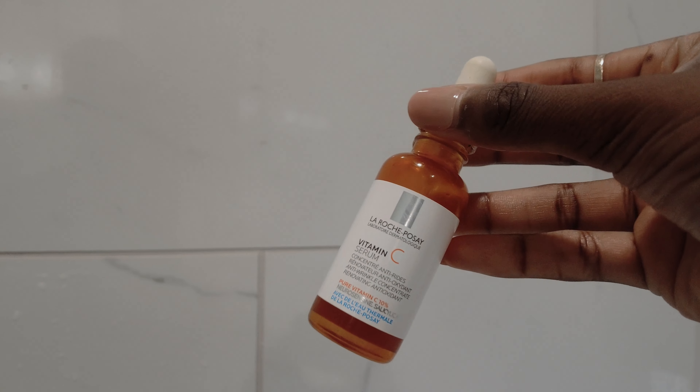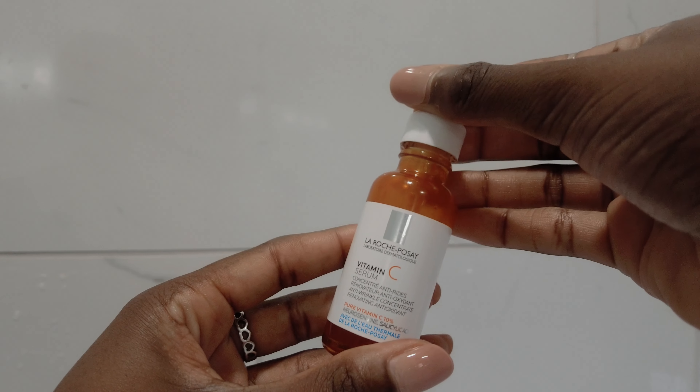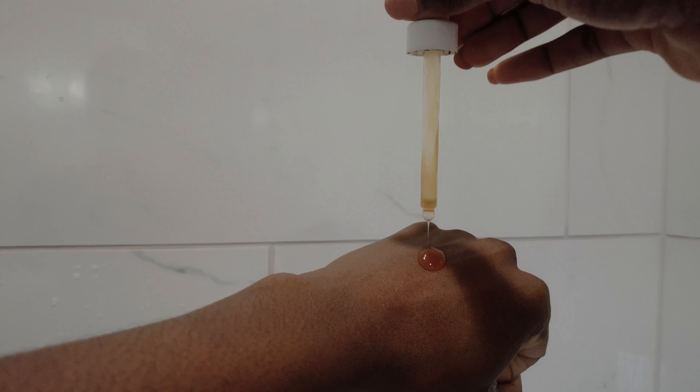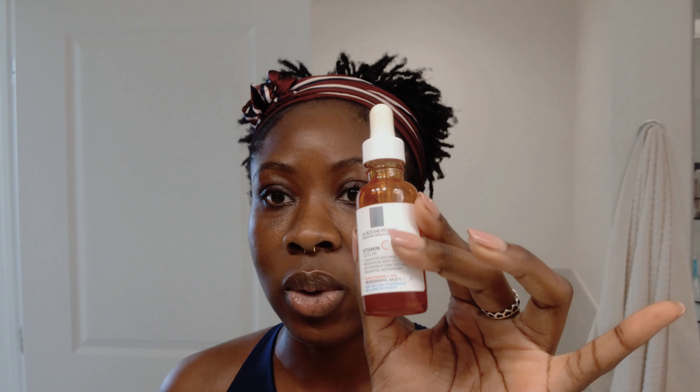Then I come in with my Vitamin C. This is my current Vitamin C serum from La Roche-Posay — it's got salicylic acid in it as well, so it's great for people with oily skin or who are prone to acne. It's a good drugstore price point. I personally like the SkinCeuticals Vitamin C, but it is a higher price point — this one is a more affordable option. You just need a little dropper-size amount.